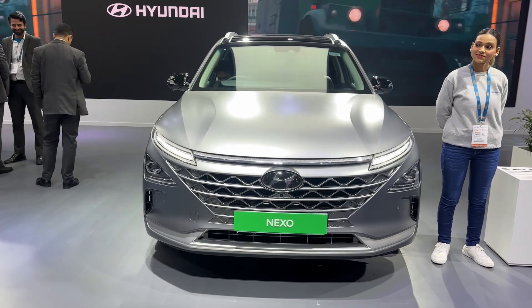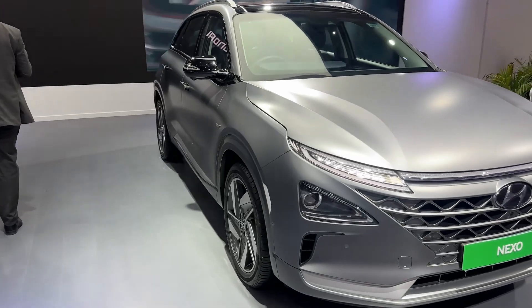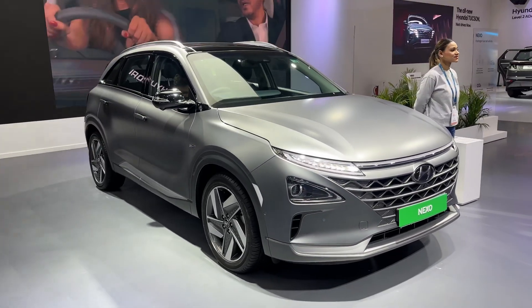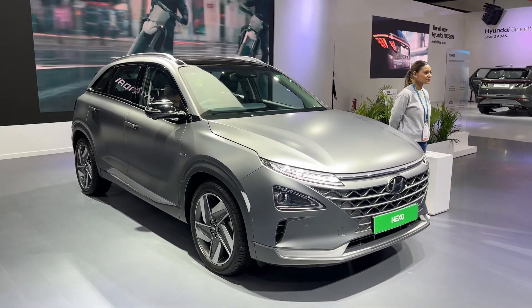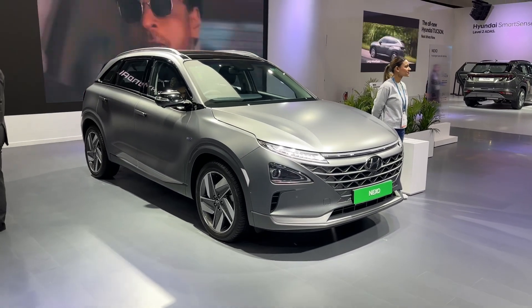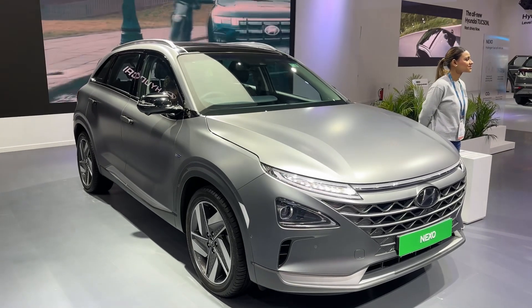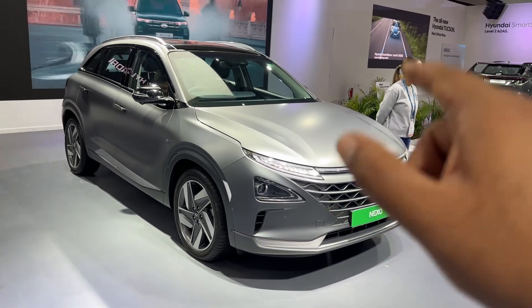This right here is the Hyundai Nexo. I know you've not really seen or heard too much about it in India, but it is being showcased here at the Bharat Mobility Show. And if you do ever get a chance to visit the Hyundai office in Gurgaon, it's usually on display in the lobby over there as well. But what is so special about the Nexo?